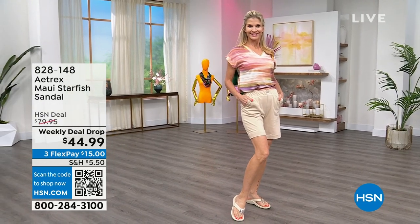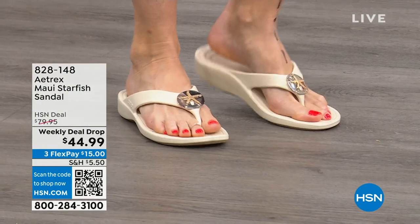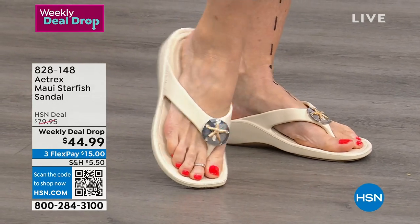Deal drop. So Cara is showing this to you right now. By the way, Cara is an 8 — she's normally wearing an 8. It is all about Aetrex.